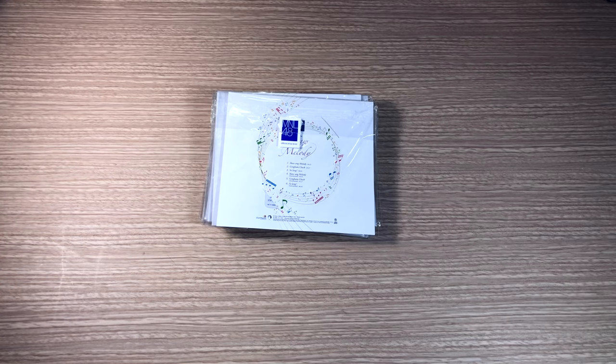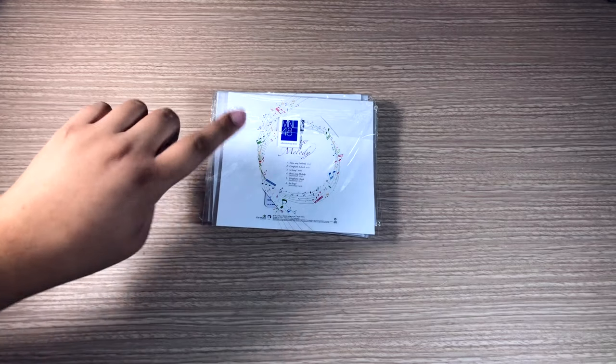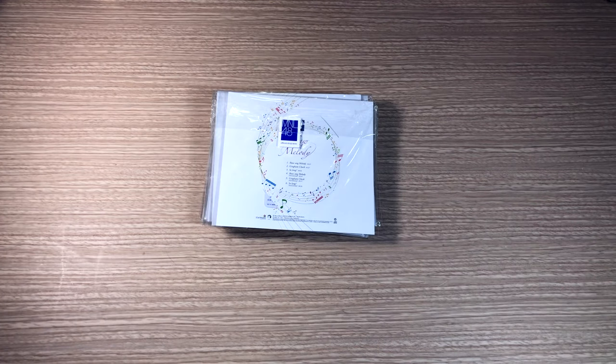Hi guys, I'm here and I'm back for another video. This is gonna be my unboxing of the Not Ikawang Melody — but this is just a backing — the Gingham Check Music Cards.